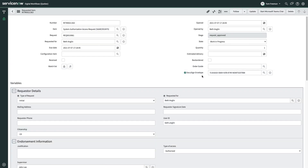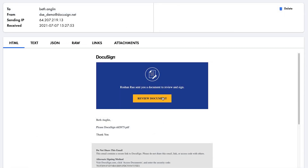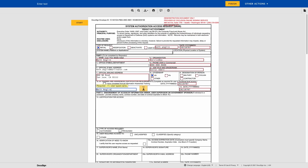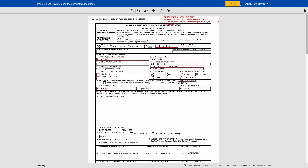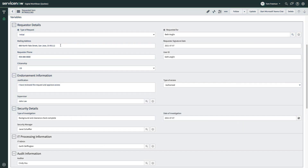From here, a DocuSign envelope is automatically created and a request for signatures is sent to all necessary parties. No matter the time zone or device, each signee can complete their tasks and keep work flowing. With the signatures complete, data can then be sent back to the NOW platform to provide full traceability, while also triggering other automated workflows to establish the approved system access.